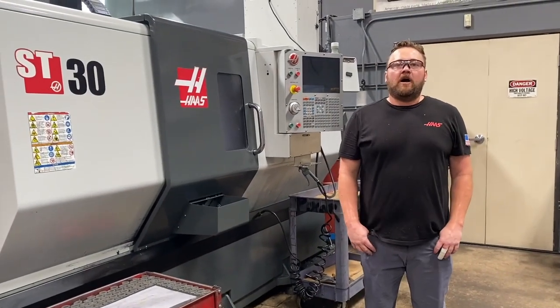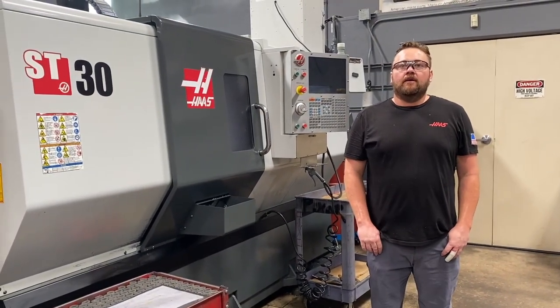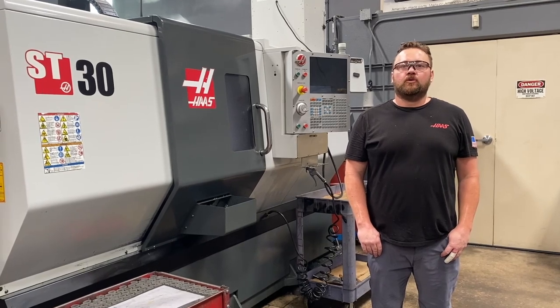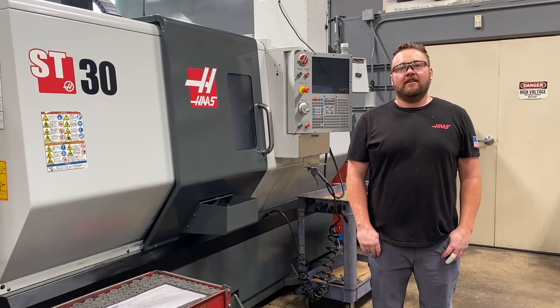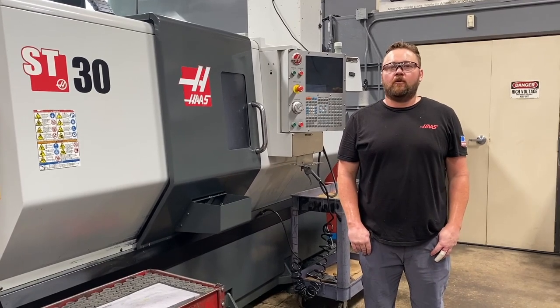Then we have our largest and most powerful lathe, the ST-30. This is the oldest machine in the shop with a model year of 2012. It also has a tail stock and a max RPM of 3400. This machine is used for the big projects where rigidity and horsepower are required.